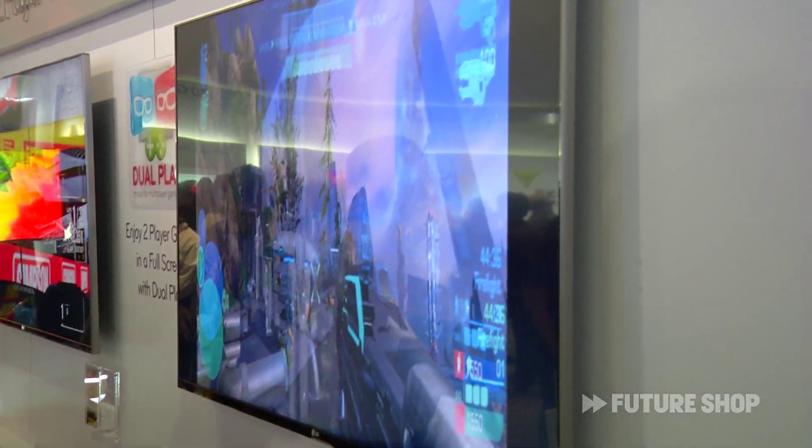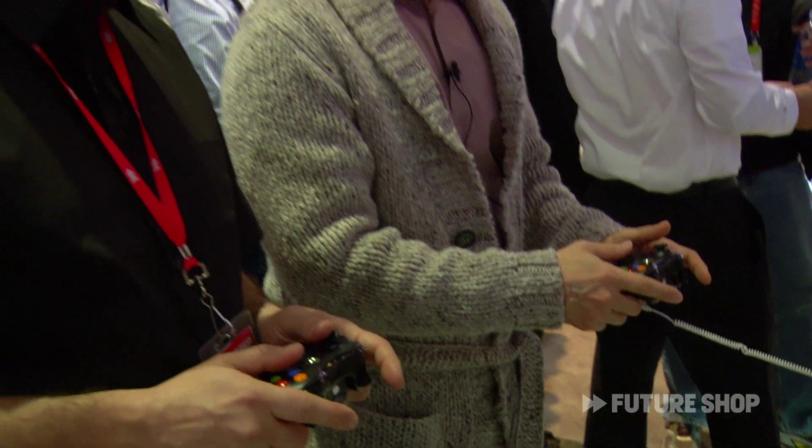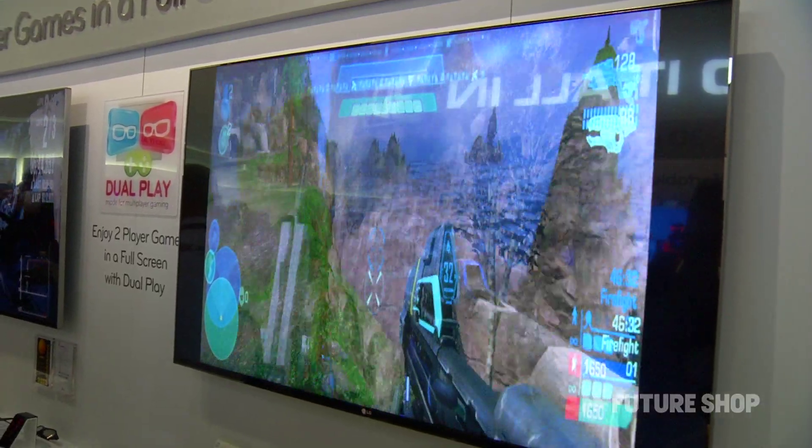But now with cinema 3D you have a thing called dual play, so now you get to see a full screen only you can see, and I can only see my screen simultaneously. It's not helping me — as we've been playing Halo here, you keep sneaking up on me. I don't know what I'm doing.